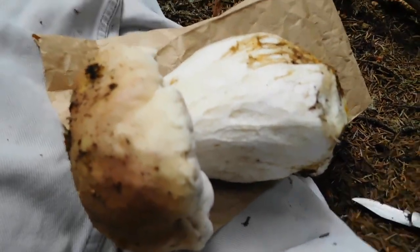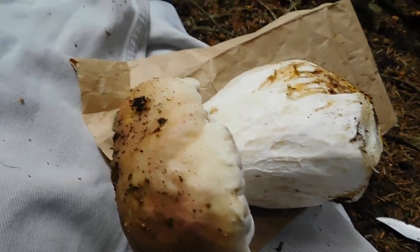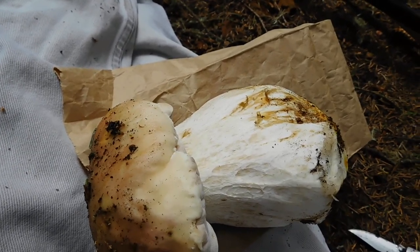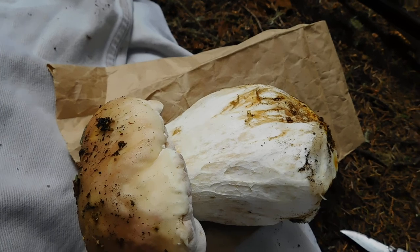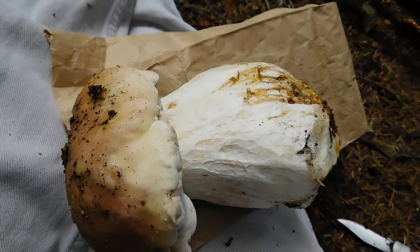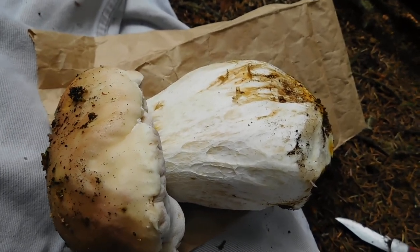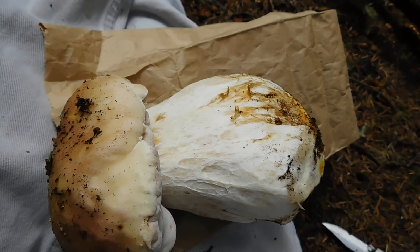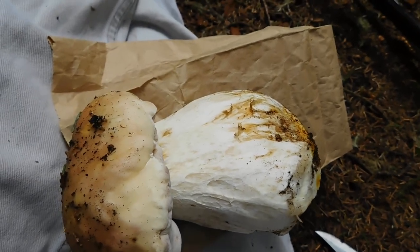It's a King Bolete. Thank you for watching my videos — I will be posting more things about foraging in the Rocky Mountains. Thank you for watching, please subscribe, give a thumbs up, and share the video if you could. Thank you very much.